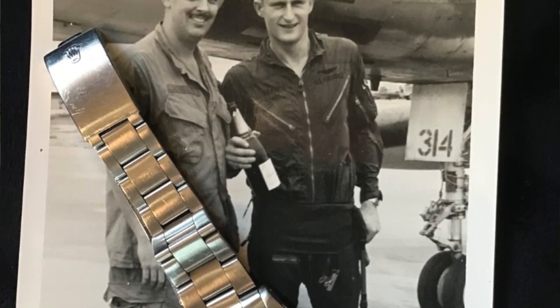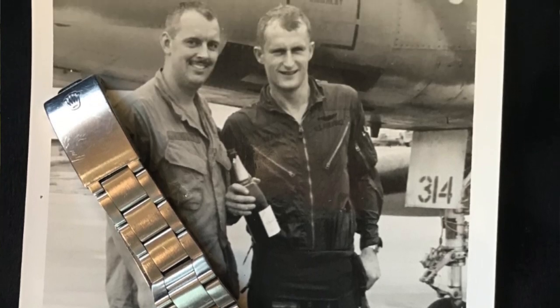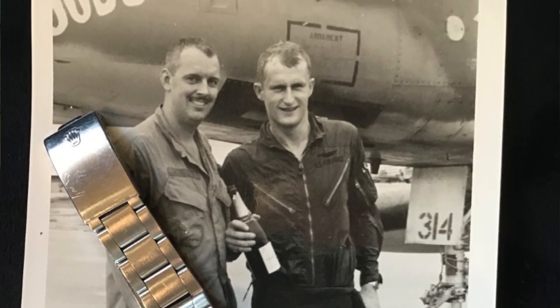Did you buy the watch brand new? You've had it its whole life and you wear it? Can you give us a little bit of history? Yeah, I'm wearing it today. Have worn it for 53 years. The way I got it was during my tour as a fighter pilot flying the F-100 Super Sabre.